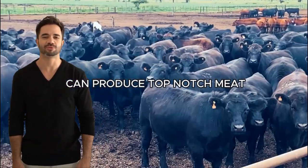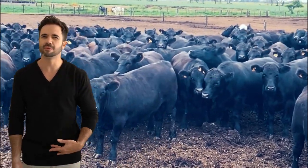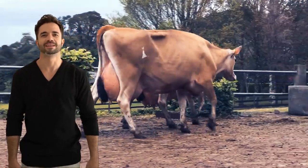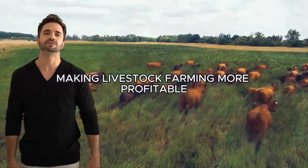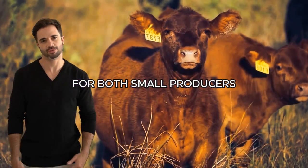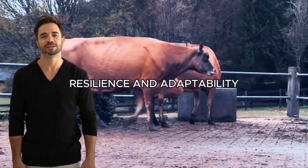Imagine a cow that can produce top-notch meat while also generating excellent milk production, all while maintaining efficient feed conversion. The Angus-Jersey cross is proving to be that animal, making livestock farming more profitable for both small producers and large operations.